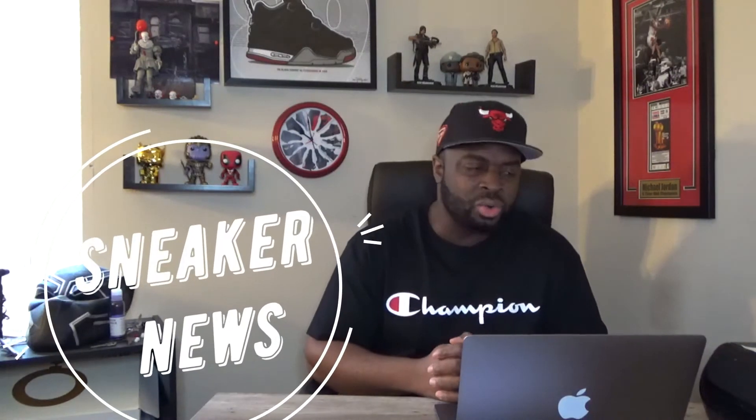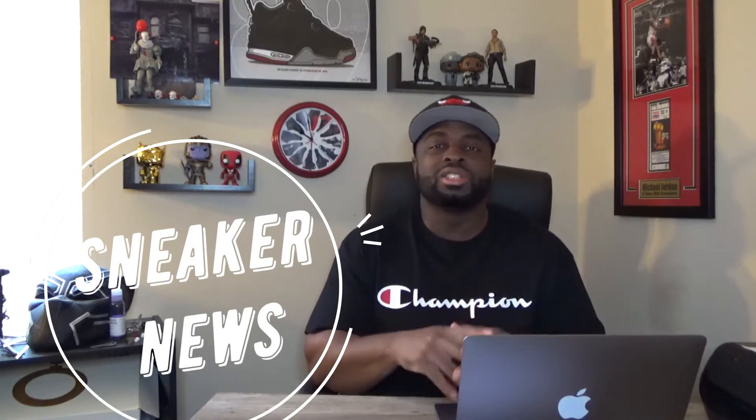What I've got for y'all today is another sneaker news portion of the channel. I want to talk to you guys about another iteration of the Air Jordan 13 that's going to be dropping at the end of the year — we're talking December 2020. These are the Black Hyper Royals. That's the name of this particular sneaker. Most of the shoe is blacked out, but you do have that hyper royal suede on the back panel and part of the midsole as well.